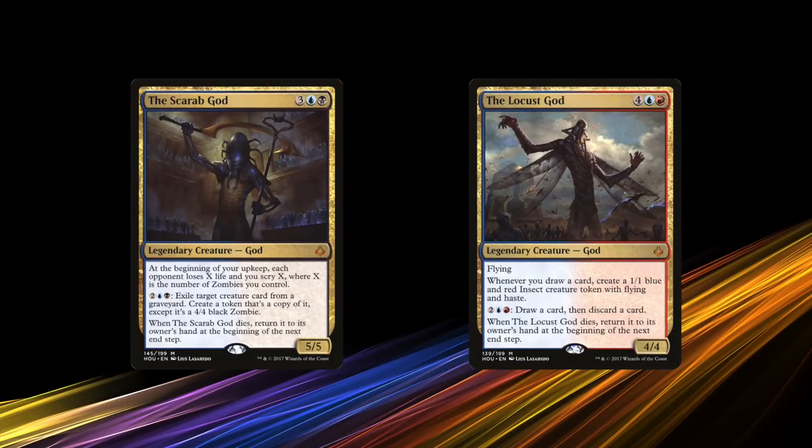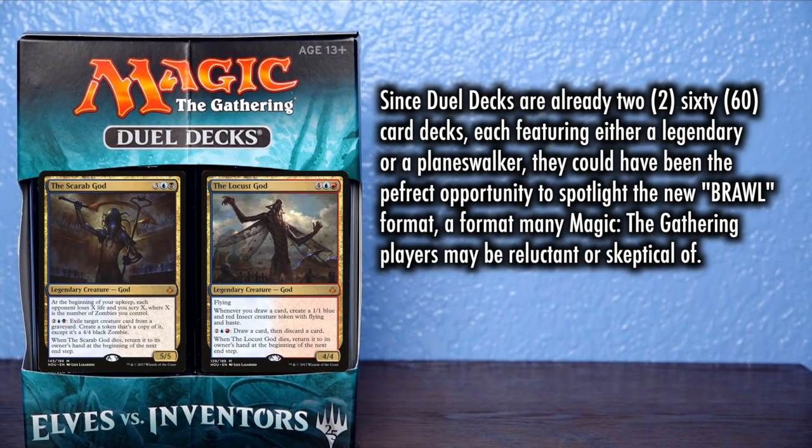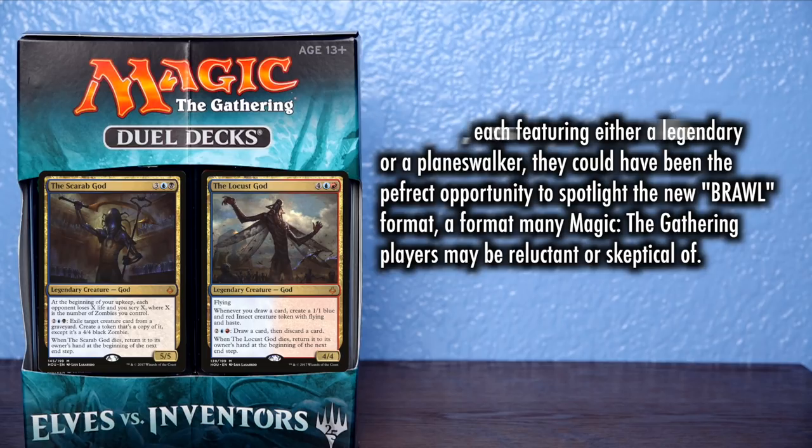As a way to enfranchise players to the new Brawl format, both 60-card decks could serve as Brawl decks. Now, these are just some suggestions — the reason I'm saying this is because Brawl isn't for me as of now. I'm skeptical and just not very interested. But I think there's a lot of players like me who aren't too keen on adopting the format. That's exactly why this was a good opportunity to promote it and also give us cards that we need reprints of, that we want to build other decks from.